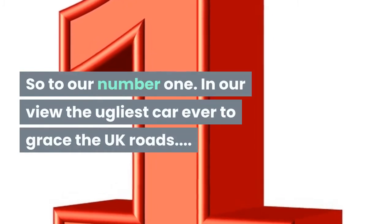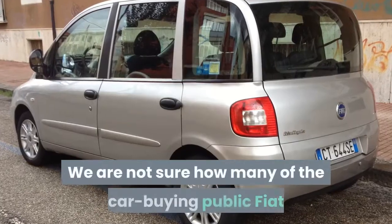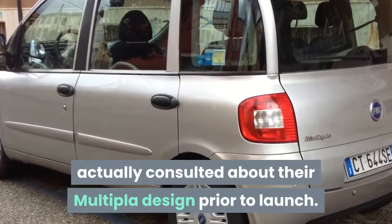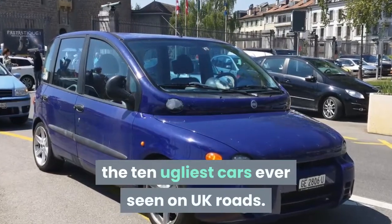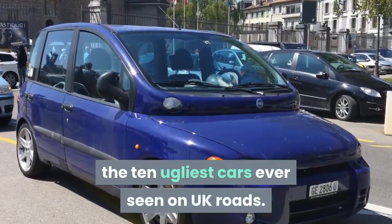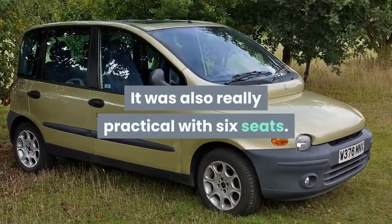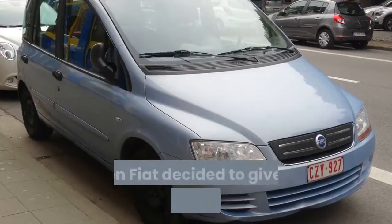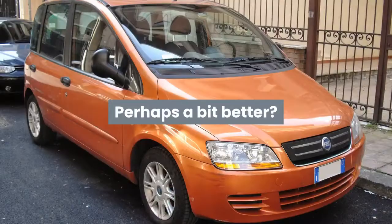And our number one — in our view the ugliest car ever to grace UK roads — the Fiat Multipla. We are not sure how many of the car-buying public Fiat actually consulted about the Multipla's design prior to launch — not many, we think, as it's comfortably made our list. While the Multipla may be ugly, it drives pretty well and was really practical with six seats. However, it is no surprise that Fiat decided to give it a much-needed facelift in 2004.